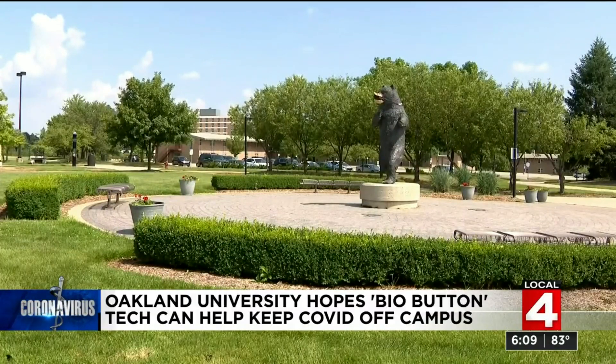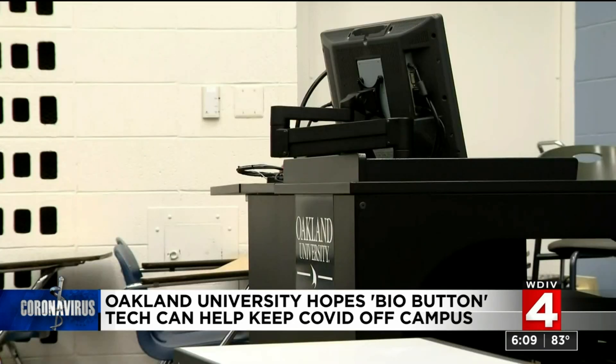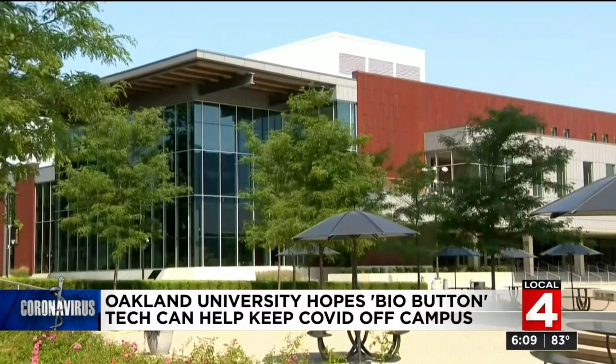If this device does what it says it can do and can alert people before they have a symptom, before they're shedding virus, that strikes us as a really valuable tool in trying to battle the spread of coronavirus. I'm Priya Mann, Local 4.